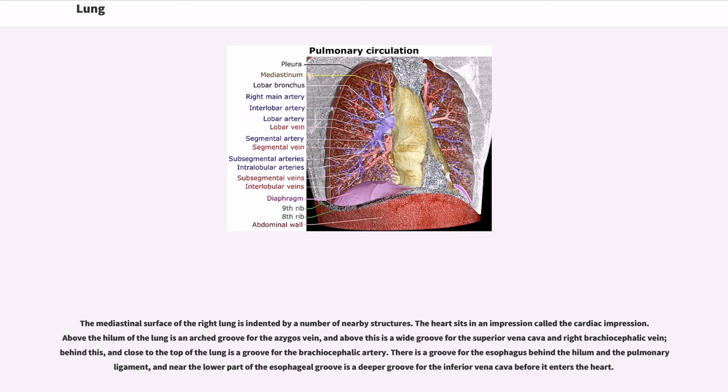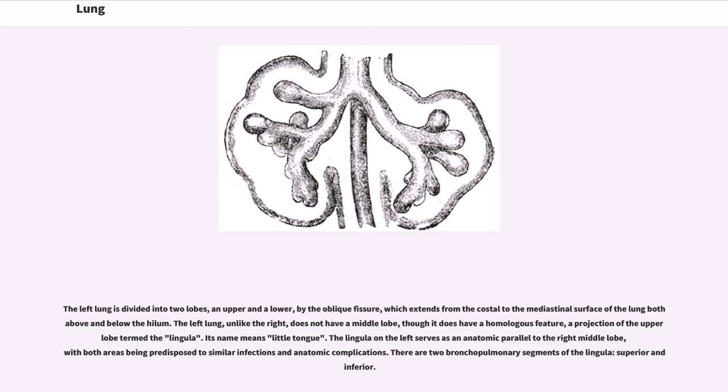The mediastinal surface of the right lung is indented by a number of nearby structures. The heart sits in an impression called the cardiac impression. Above the hilum of the lung is an arched groove for the azygous vein, and above this is a wide groove for the superior vena cava and right brachiocephalic vein. Behind this and close to the top of the lung is a groove for the brachiocephalic artery. There is a groove for the esophagus behind the hilum and the pulmonary ligament, and near the lower part of the esophageal groove is a deeper groove for the inferior vena cava before it enters the heart.